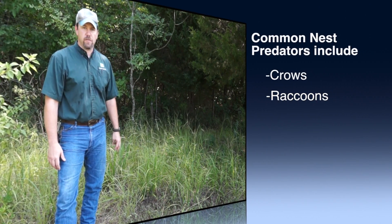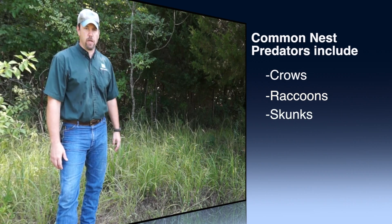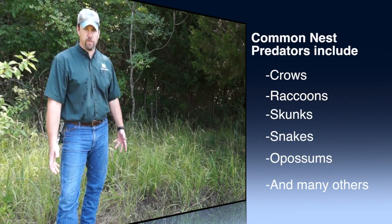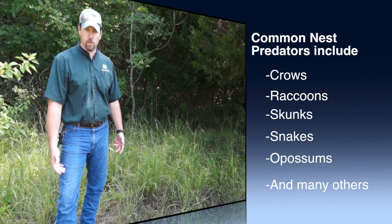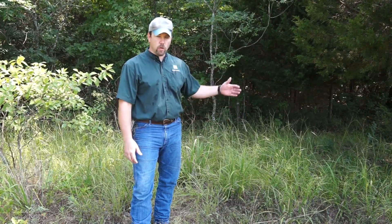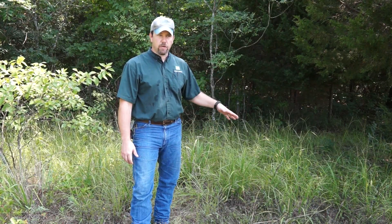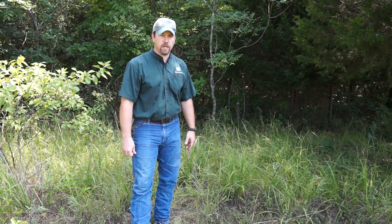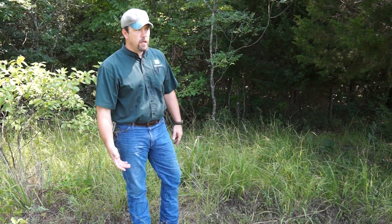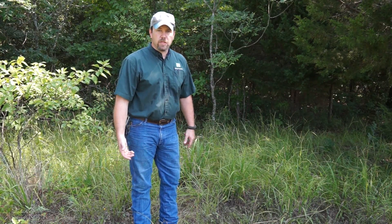Most of our predators are edge specialists — that caters to their hunting technique. The way we manage for predators isn't necessarily by removing predators, but we want to make it hard for them to be successful. So we create a soft edge, where you have timberland, then waist-to-knee-high grasses before it hits an open field. That gives escape cover, brooding cover, and nesting cover that's a lot more accessible to these turkeys and fawns. By doing that, you reduce the success of the predators.